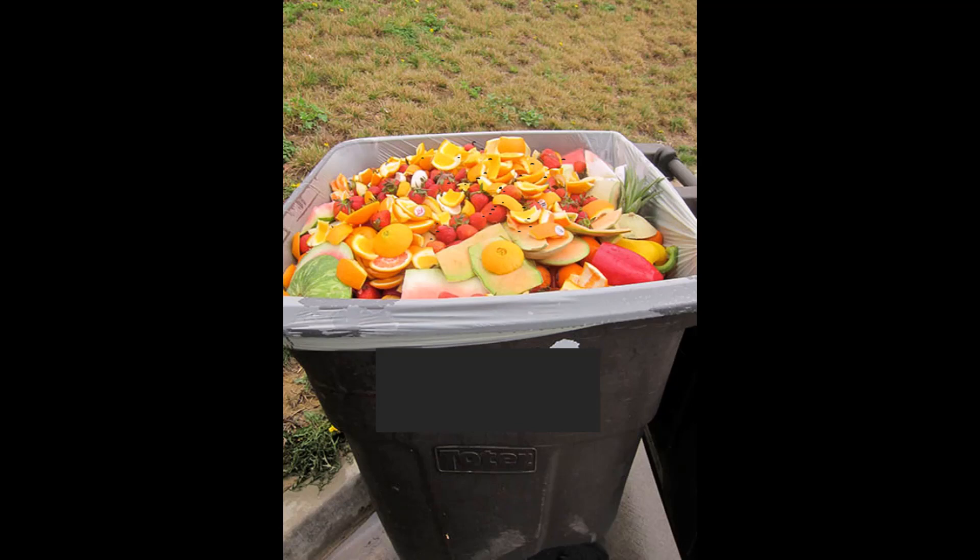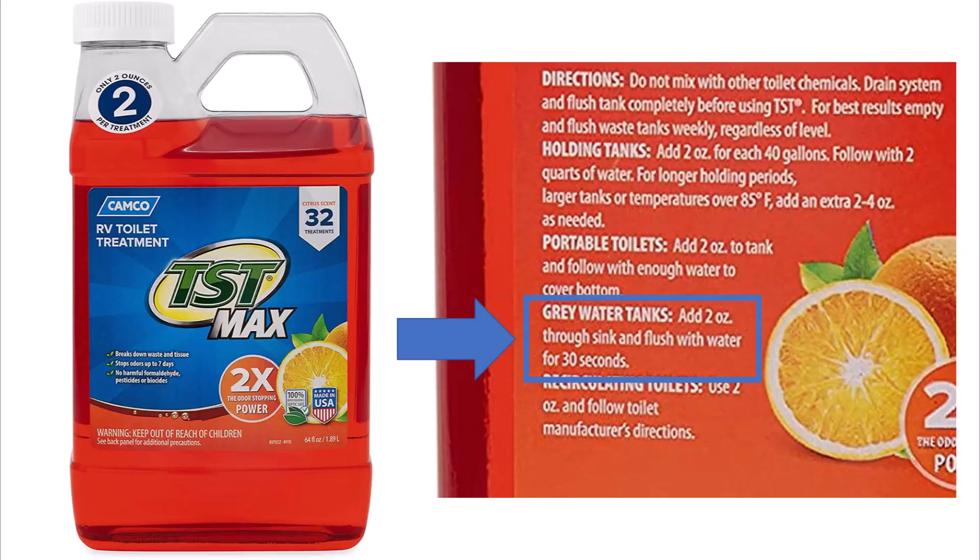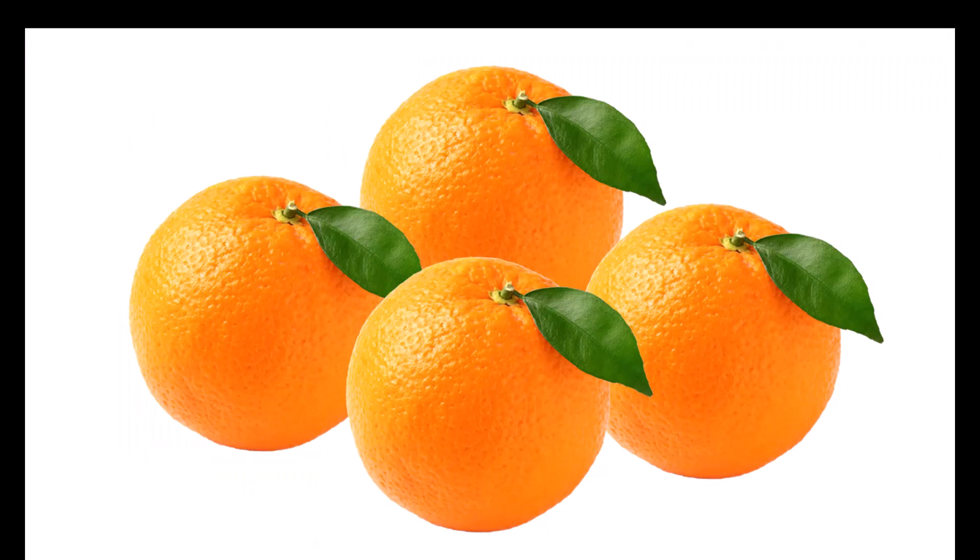Before we figured this out, we tried all the stuff on the internet — we got rid of all of our fruit, set up traps, I even learned kung fu. But we finally solved the problem: we put a citrus-scented chemical in our gray tank. Evidently that was our breeding ground, and if this doesn't work, at least the flies will smell good.